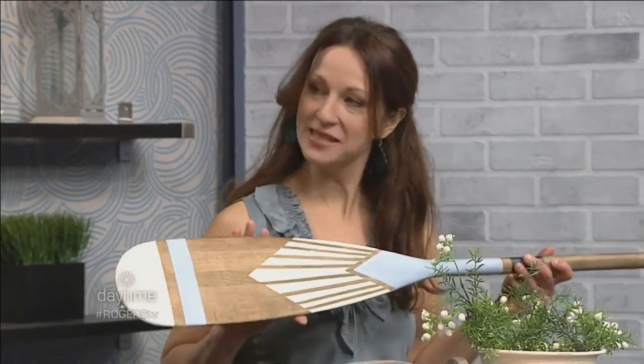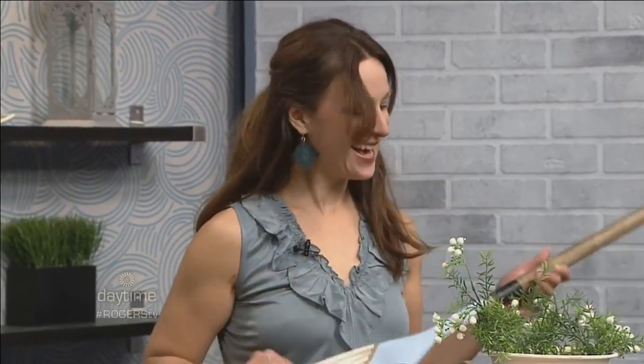Nice to have you back on the program. You've got an oar in your hand there or something. I have a painted paddle. Let's get into that in seconds — we don't want to give everything away right at the beginning. We also have Lisa Silverbrand, furniture painter and blogger.